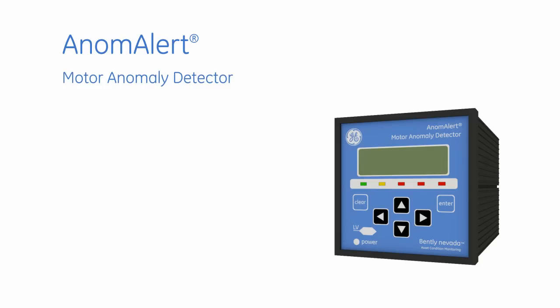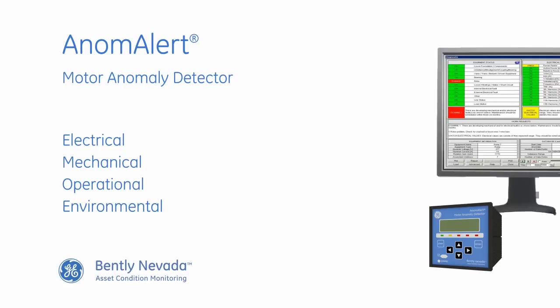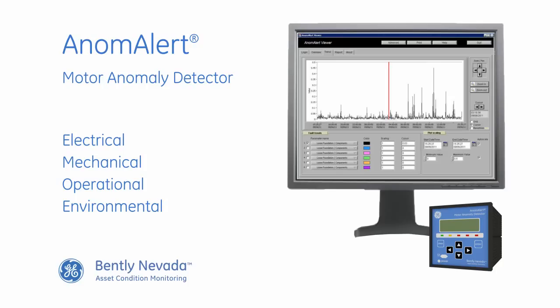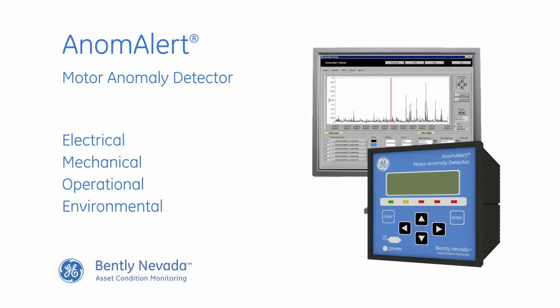It's an independent, proactive condition analysis tool that complements your existing condition monitoring platforms. Anom Alert detects small changes in motor performance over time — changes that are leading indicators of impending failures. These indicators enable you to take appropriate action: changing operating conditions, removing the motor from service, or making no changes at all. Whatever the case, Anom Alert gives you much better information to make informed decisions.